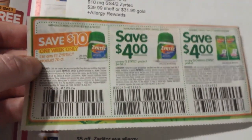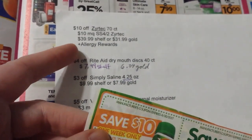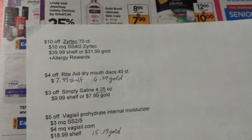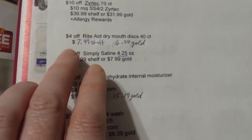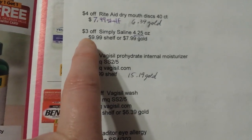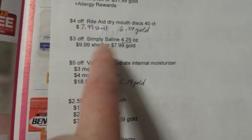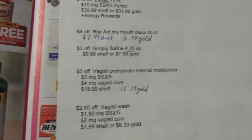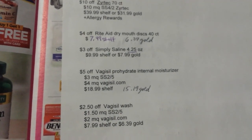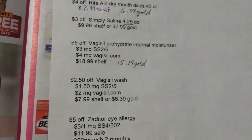Zyrtec is $39.99 shelf price — if you need some it wouldn't be free but it counts towards allergy rewards. There's a $4 off Rite Aid dry mouth disc 40-count at $7.99. Simple Saline — the 4.25 ounce — has a $3 off coupon, it's $9.99 or $7.99 with gold discount. That's an Arm & Hammer product; they may have a coupon on the internet for that. It's over in the allergy section.